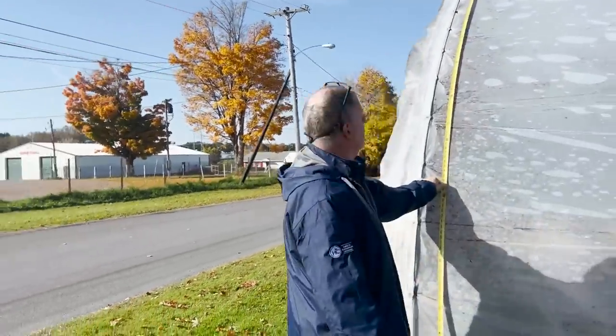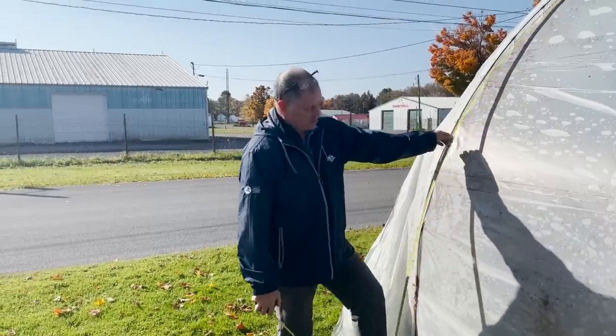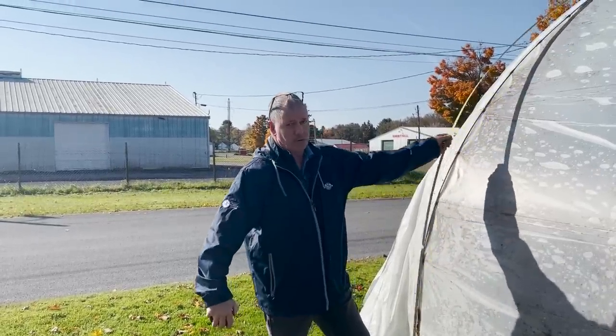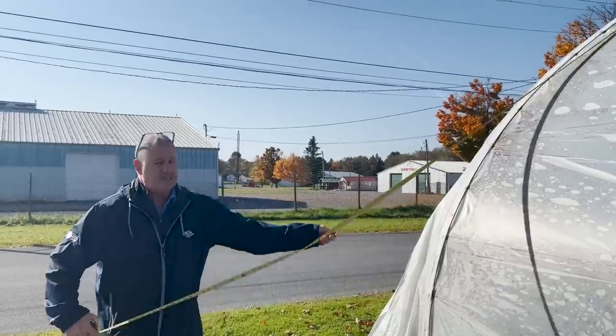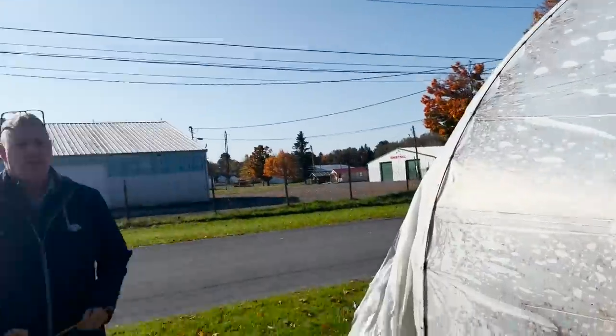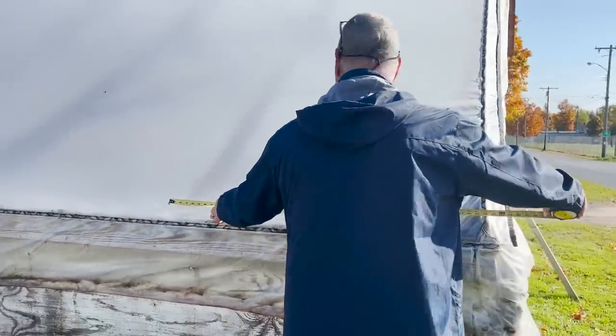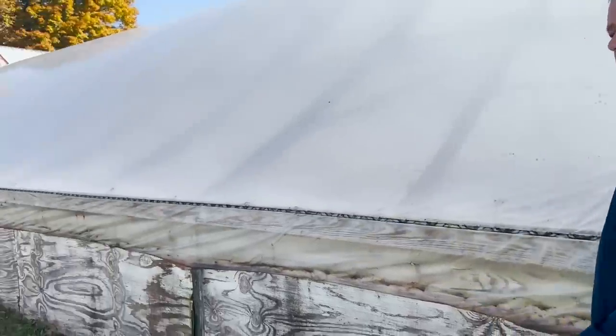It's about 40 feet to the bottom, so you'd probably want to go with a 42-foot width. The other ones were 32 - I had a 32-by-100 roll in the house. And generally most of these ribs are four feet apart.